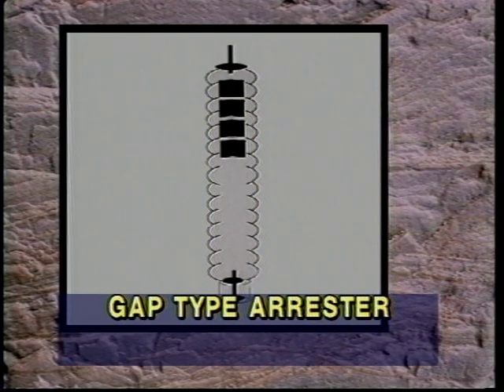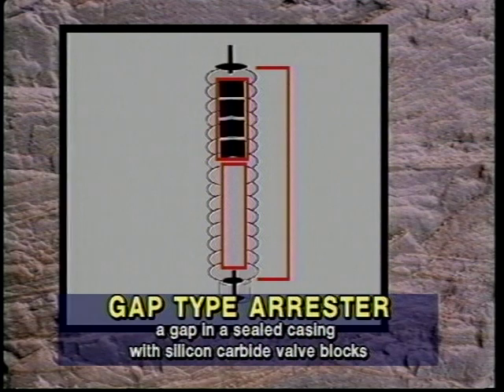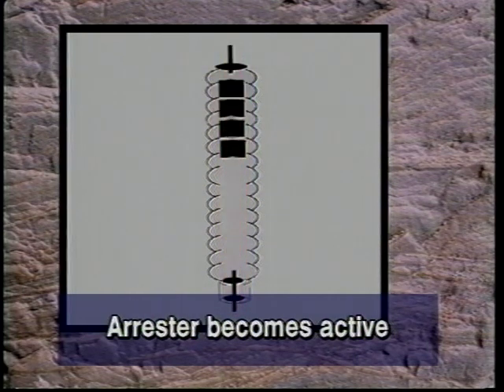A gap type arrester maintains its passive state by utilizing a gap in a sealed casing with silicon carbide valve blocks. The arrester becomes active when a surge passes through the valve blocks and bridges the gap to ground. Once the voltage level is reduced, the non-linear resistive valve block develops a high resistance to alternating current.